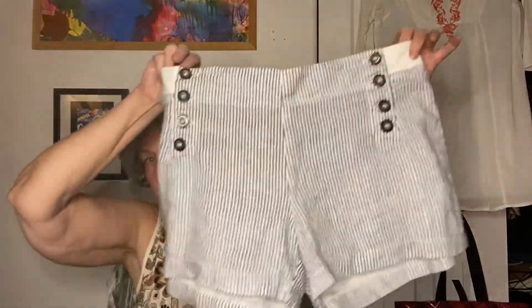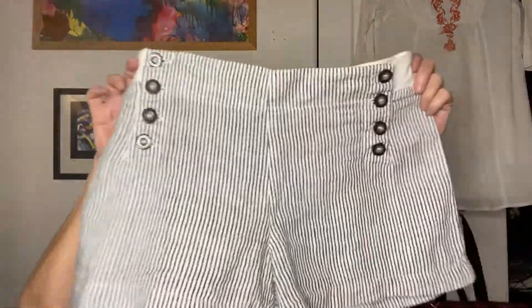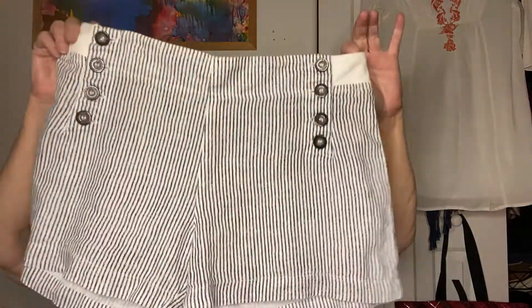The other thing she had were these Hardtail cotton shorts with little buttons — also $10. The original price on these was $76, and I went online and checked, and yeah, that's about what they sell for new. I did sell a pair of vintage black shorts in this style before — they had gold buttons and white stripes going down them — so I thought these were really cute too.